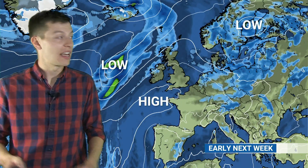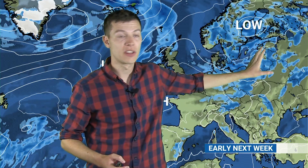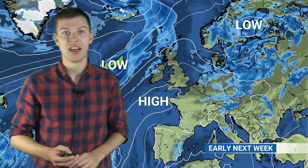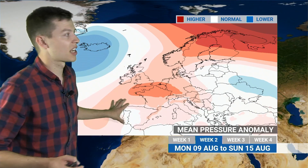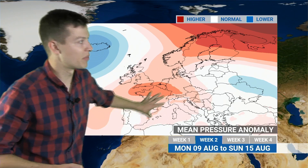Looking a little further ahead into the early part of next week, it does look like we might begin to see high pressure building in from the southwest. That area of low pressure causing all the chaos towards the end of this week is going to move further east, allowing this ridge to build and bringing something slightly more settled. It's not far away that there's an area of low pressure pushing some frontal rain into parts of Ireland, Scotland and perhaps northern England — so a bit of a northwest-southeast split. But things do look like they might become a little more settled into the early part of next week. This is a summary for that whole week, showing the mean pressure anomaly from the 9th through to the 15th of August.